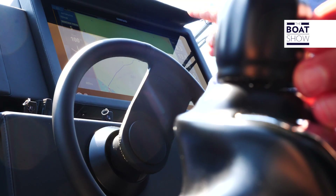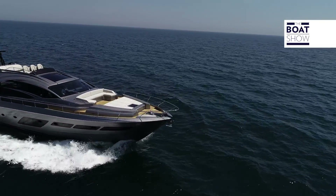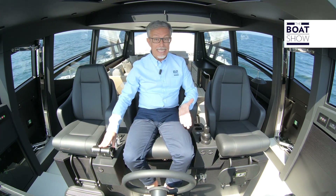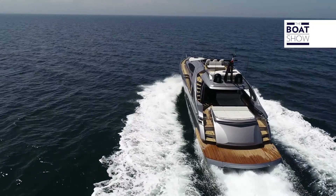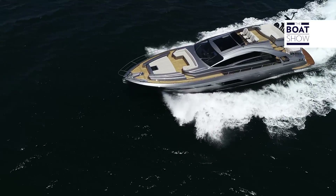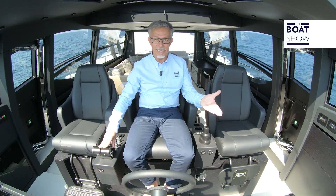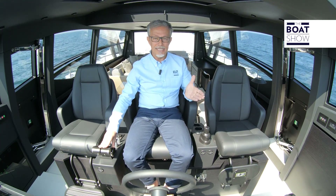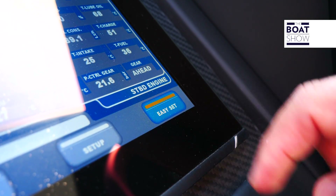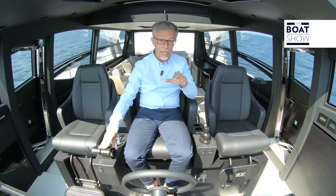Ecco come si muove la ruota di timone. Pilotare un grande yacht così potente con propulsione di superficie potrebbe essere impegnativo e richiede un po' di esperienza: bisogna regolare l'inclinazione degli assi di trasmissione e gestire i flap per portare l'imbarcazione in planata, alle andature di crociera e poi alla massima. Ma tutte queste regolazioni potete risparmiarvele: c'è il comando Easy Set, un controllo automatico di tutto il sistema propulsivo e del trim dell'imbarcazione.